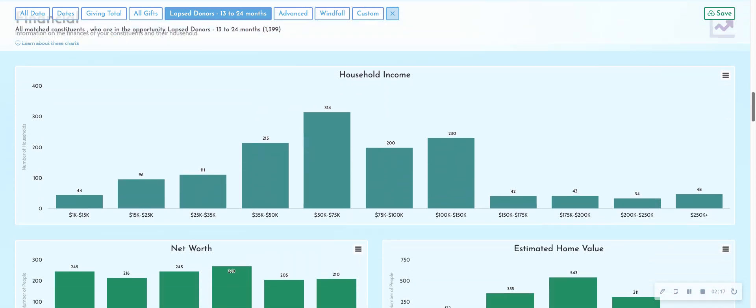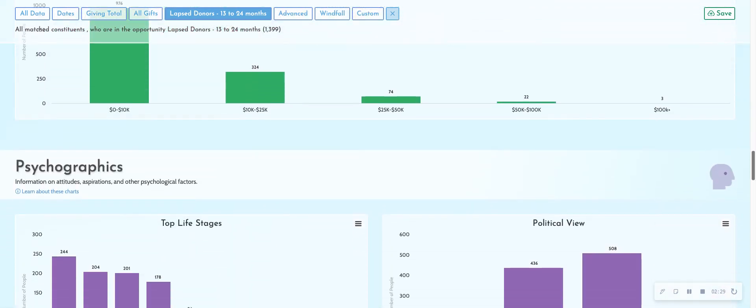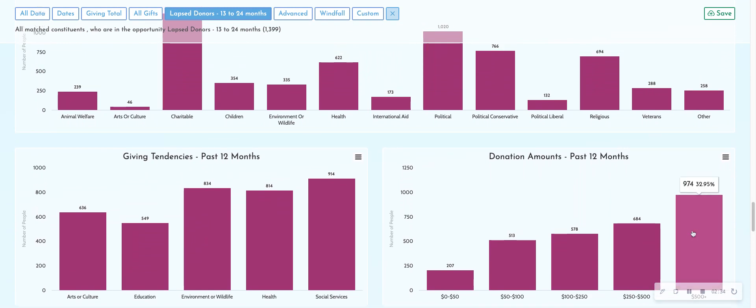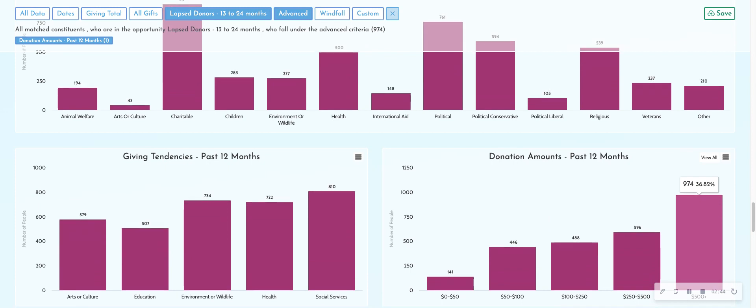They wanted to focus on those individuals who are actively philanthropic elsewhere and were giving at high levels. I'm looking for my actively philanthropic donors giving elsewhere — I can grab this group of individuals that are giving at high levels and have given within the last 12 months. So I'm segmenting that list of lapsed donors from the larger group down to a smaller group of lapsed donors.